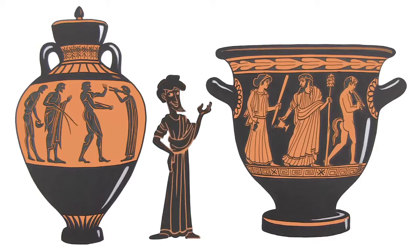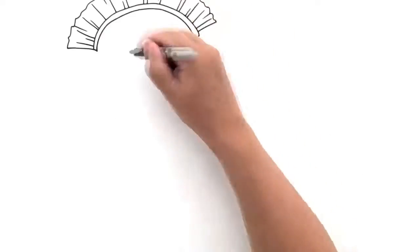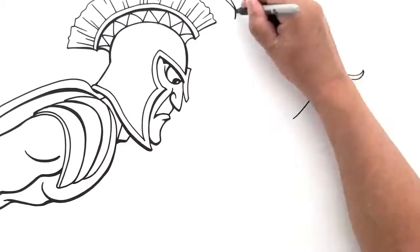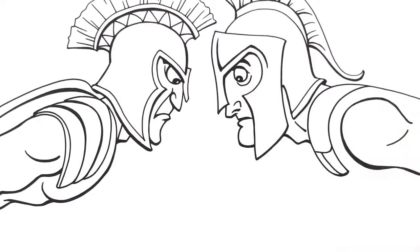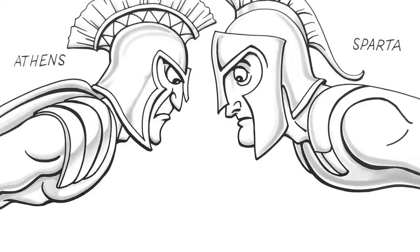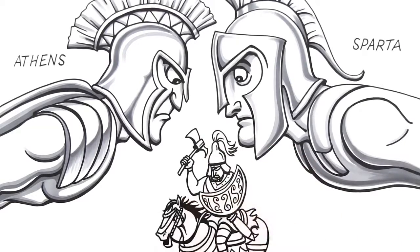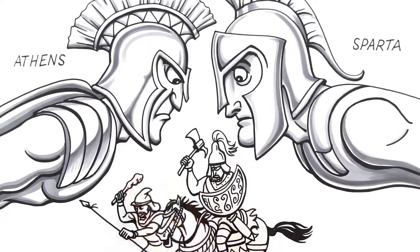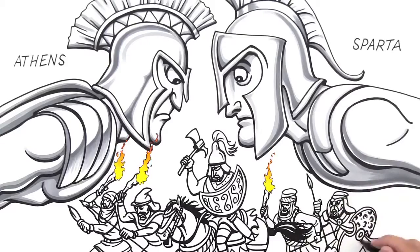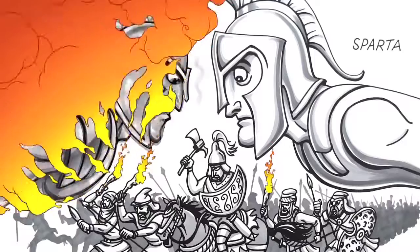Greece, however, wasn't one big happy country at the time. Instead, they had several Greek city-states. The two top dogs, Athens and Sparta, were often at odds, jockeying for position and power — until the Persians attacked in 480 BC. Then Athens and Sparta dropped their differences for the moment and together they repulsed the invaders, but not before Persia had done some serious damage to the city of Athens.